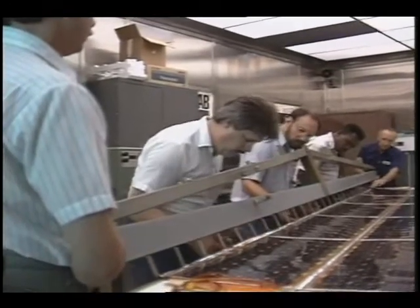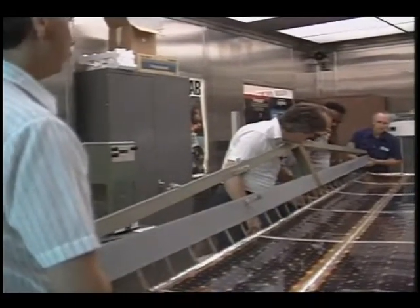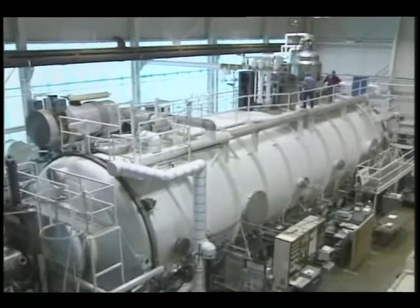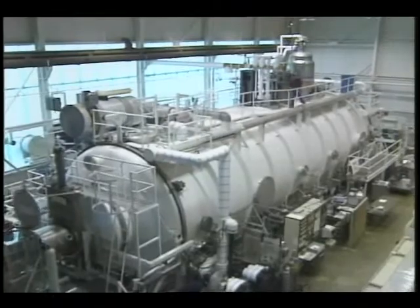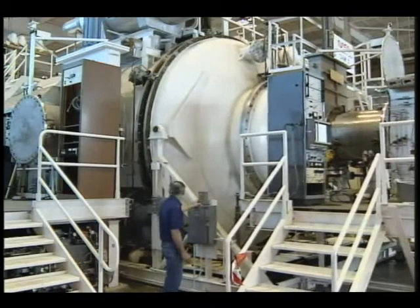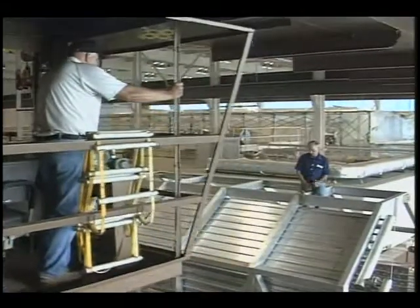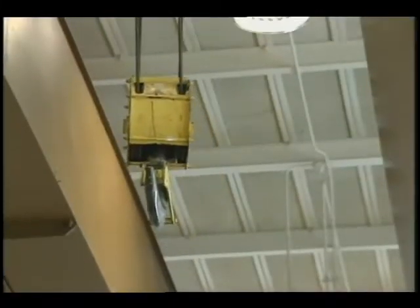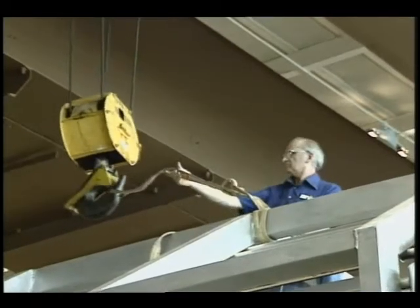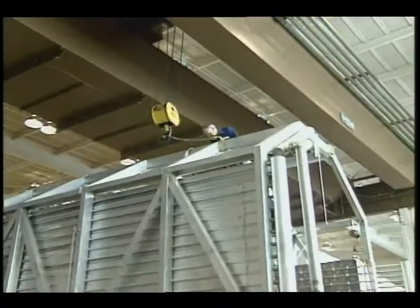In the summer of 1991, for the first time anywhere in the world, an array of cells and structural components were tested together in the simulated low-Earth orbit environment of Tank 5 in the Electric Propulsion Laboratory.